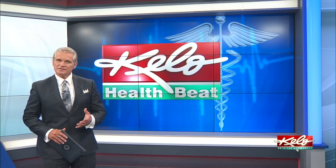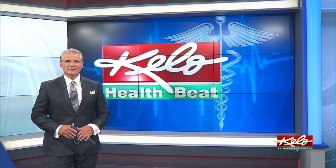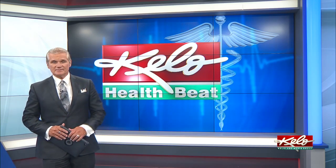Krogstad says that a treat such as a small candy bar is OK too. In fact, she says it helps teach kids about moderation.